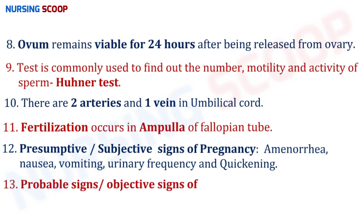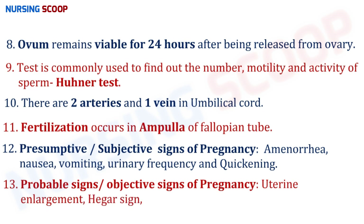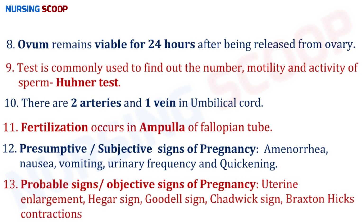Probable or objective signs of pregnancy include uterine enlargement, Hegar's sign, Goodell's sign, Chadwick's sign, and Braxton Hicks contractions. These signs are very important in exams. Hegar's sign is the softening of the lower uterine segment, generally occurring at six weeks of pregnancy. Goodell's sign is the softening of the cervix, occurring around the beginning of the second month.